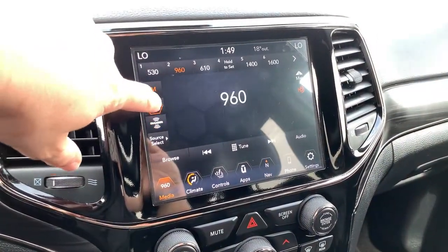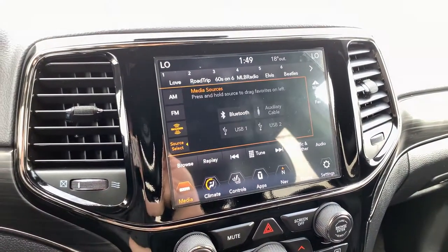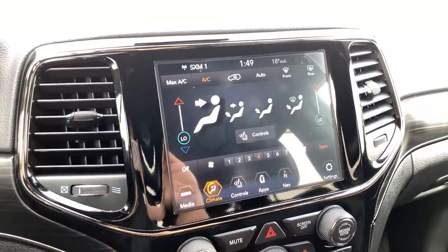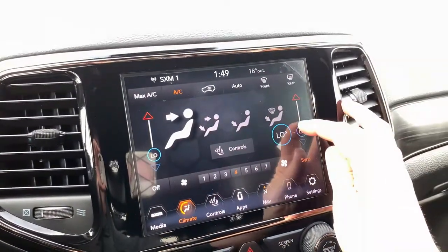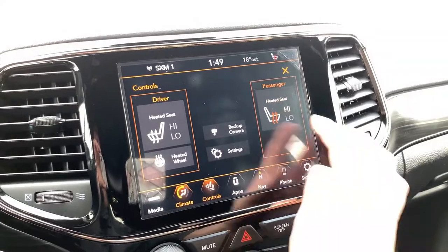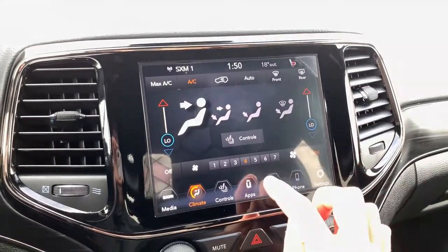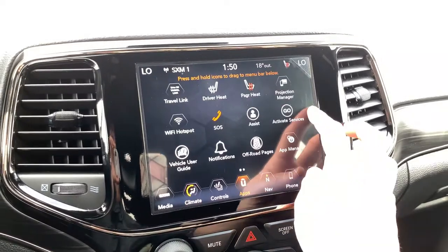AM, FM, and satellite capability for your radio. For media, you can connect through Bluetooth, auxiliary, and USB. Dual zone climate control within the screen — you can sync them or set them independently, and there's also an auto feature. Heated seat and steering wheel controls are here, and you have access to your backup camera, which comes on automatically in reverse.